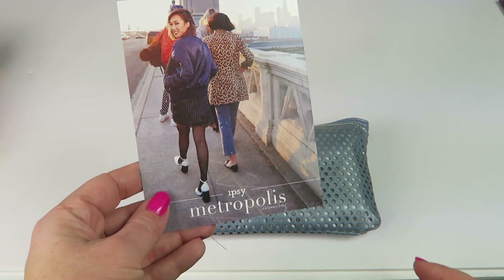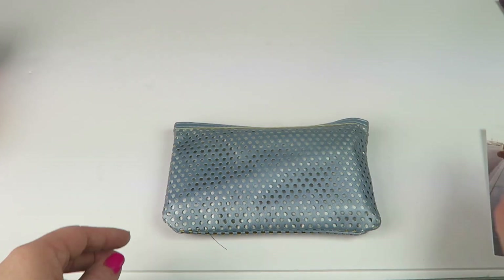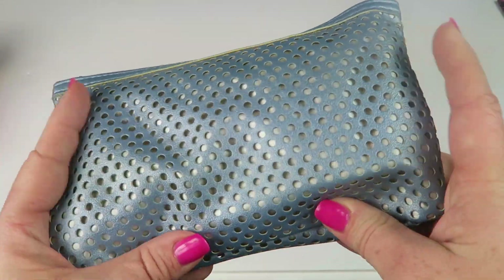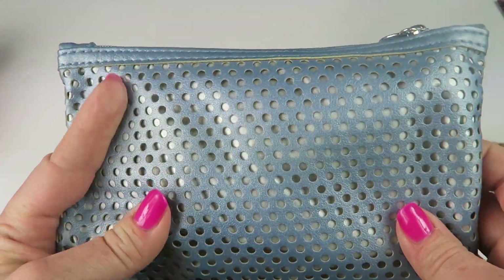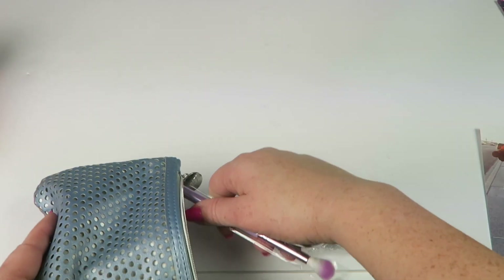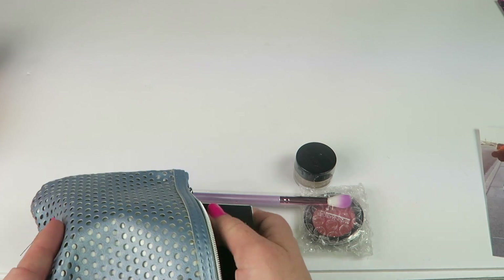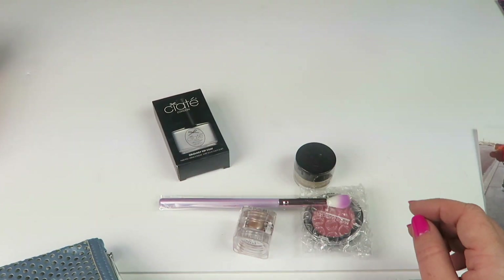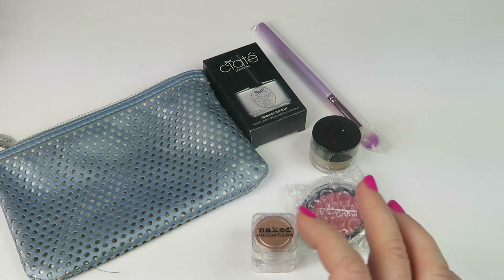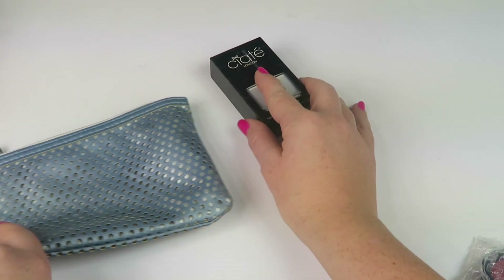The Ipsy theme is Metropolis and here's the bag — very cool, like a mesh kind of look, very unique. Here's a look at everything in my bag, so I'm just gonna get started.